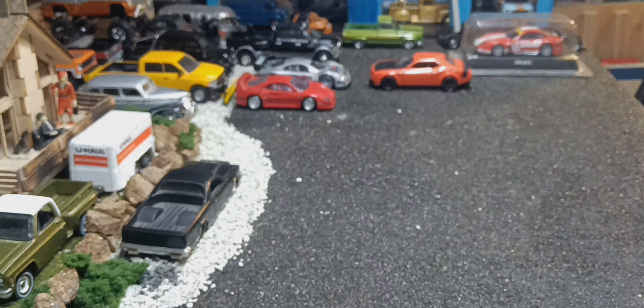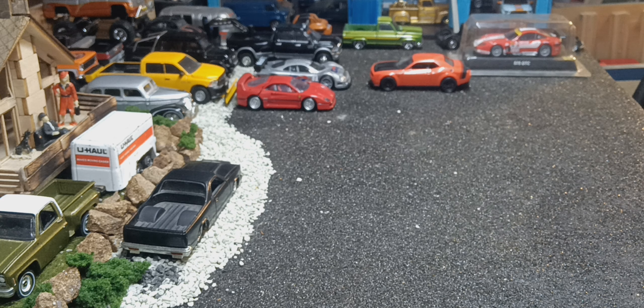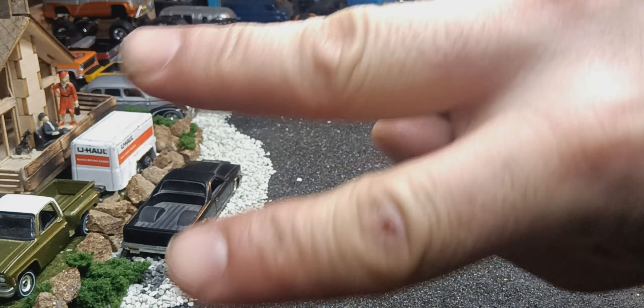That's gonna be it for my Nurburgring challenge. Thanks for this challenge, Diecast Looney. Hope to see you put some more challenges up. With all that said, everyone have a happy Thanksgiving. Hope you eat a lot of good food. Peace.